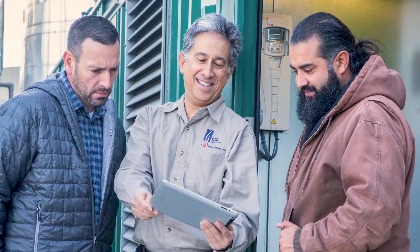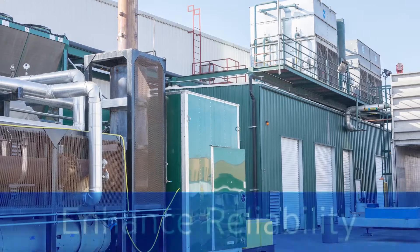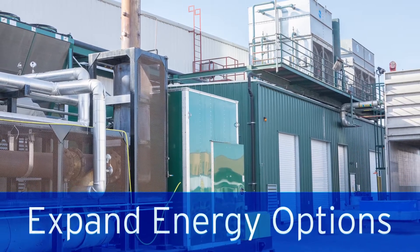SoCalGas is a resource for builders and developers seeking to integrate CHP systems to complement solar PV, enhance reliability, and expand their energy options. Natural gas is really the most effective way of providing supplemental power that can come on and off when the photovoltaics aren't working.